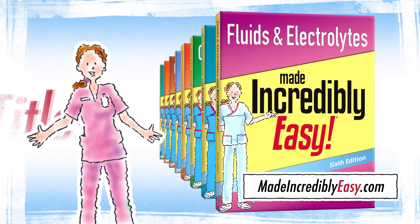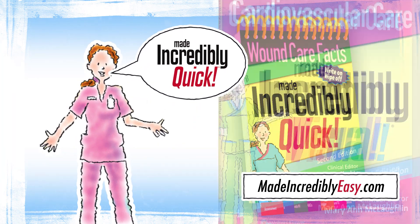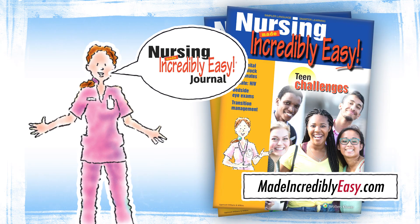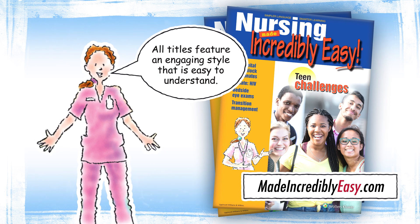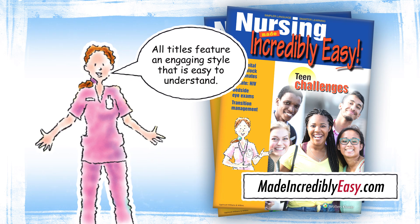With over 50 titles, the Made Incredibly Easy, Made Incredibly Quick, Made Incredibly Visual Books, and the Nursing Made Incredibly Easy Journal break down challenging clinical concepts and present them in a refreshingly original, engaging style that is easy to understand.